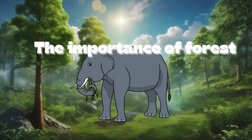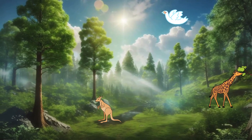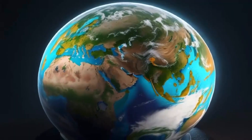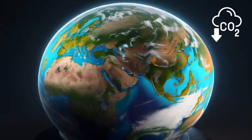The importance of forests. First things first, why are forests so important? Well, forests are like the lungs of our planet. They breathe in carbon dioxide and give us precious oxygen to breathe.